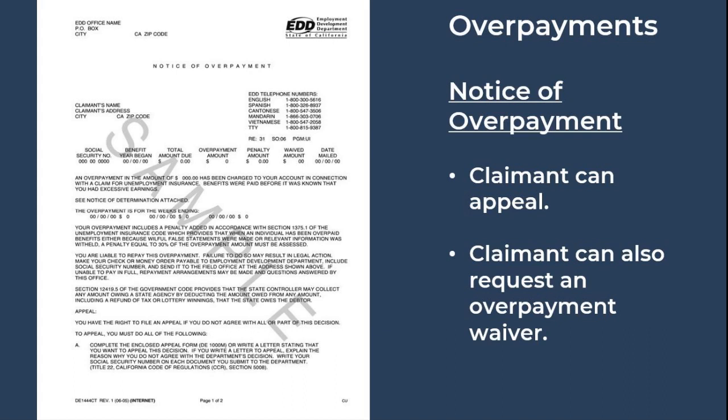For claimants who have received a notice of overpayment, they have the ability not only to appeal the notice, but to request an overpayment waiver to have money owed to the state forgiven if the claim was not fraudulently obtained and they can prove financial hardship. Those overpayment waivers have not yet been approved, as all states are now requesting the federal government to take action on forgiving overpayments.